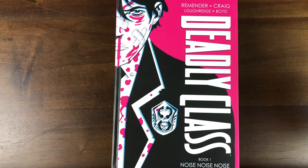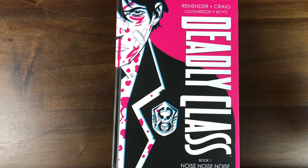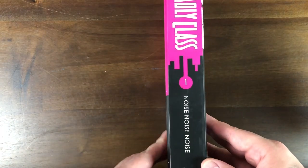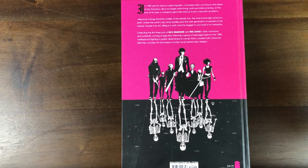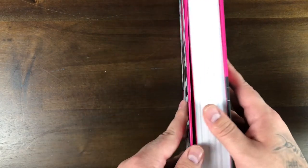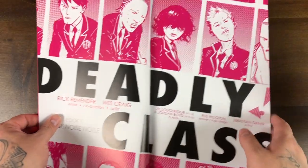Here's a look at the artwork for Deadly Class. The artist is Craig — I'm not really sure of his first name. I know Rick Remender is the writer. This volume is called Noise Noise Noise — it must be an 80s reference I'm not familiar with. It says it takes place in 1987. You have very modern art, almost like an Art Deco-type vibe.